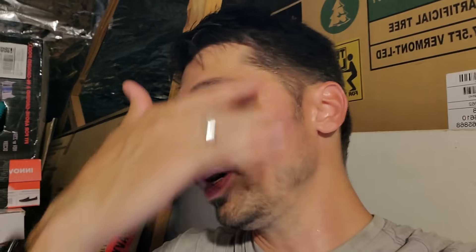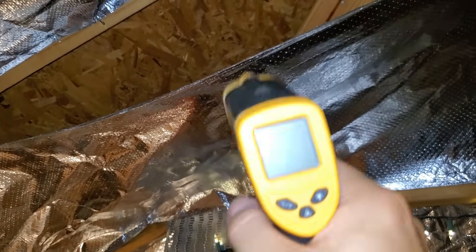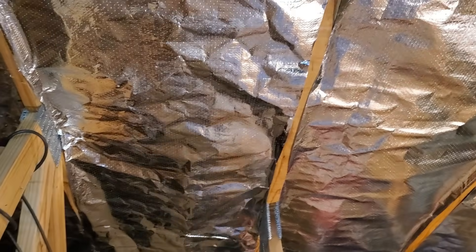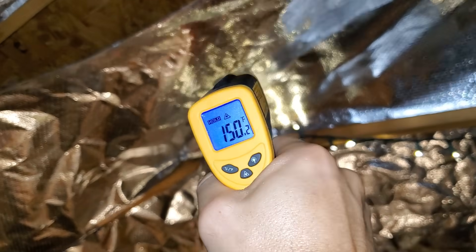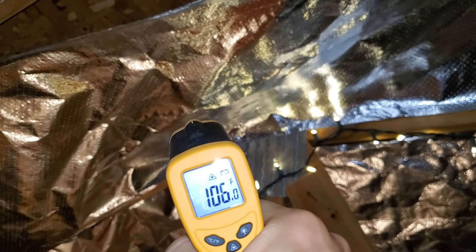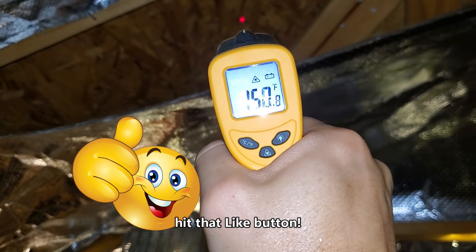I used to do DirecTV and home theater installs, and I'd spend an hour or two in an attic running wires, sweating bullets — there's no wind in an attic, no cool breeze, you just sweat the whole time. Outside it's 97 degrees Fahrenheit. Let's get a reading inside my attic: under my radiant barrier it reads 150 degrees — that is insane. But under the radiant barrier it's 114 degrees, and nearby it's reading 107, 106, 105 degrees.